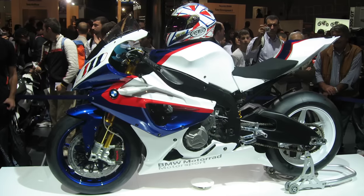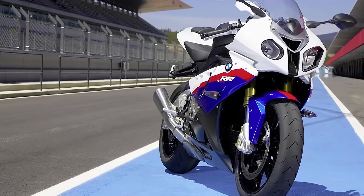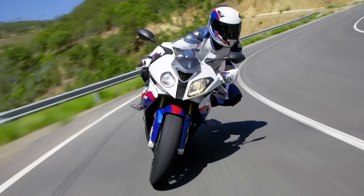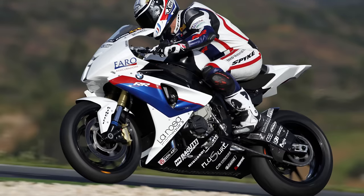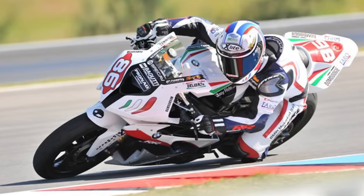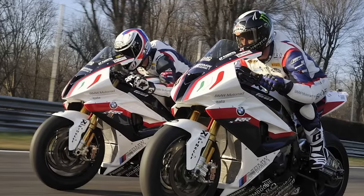The S1000RR originally debuted in 2008. The following year in 2009, 1,000 units were produced of the 999cc four-cylinder superbike to meet homologation requirements for the World Superbike Championship. In 2010, production was expanded as the S1000RR became a flagship offering. That same year, the bike achieved its most significant racing success up to that point, with racer Ayrton Badovini winning all but one race in the FIM Superstock 1000 Championship and World Superbike. This racing series is an important indication of the prowess of a given motorcycle, as the bikes that compete bear a much closer resemblance to the bikes you'd find on the dealership showroom floor.